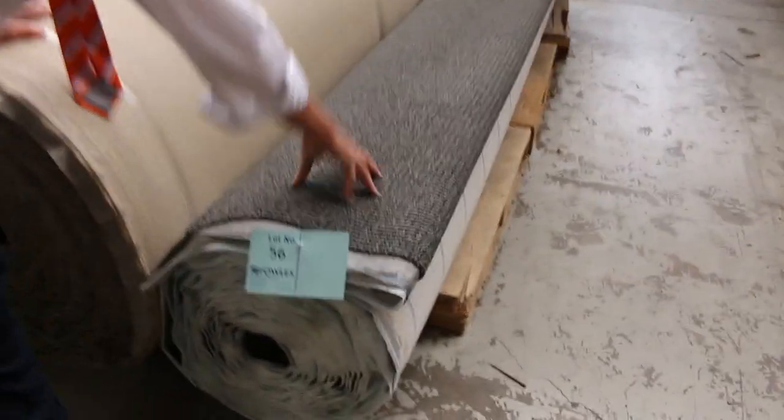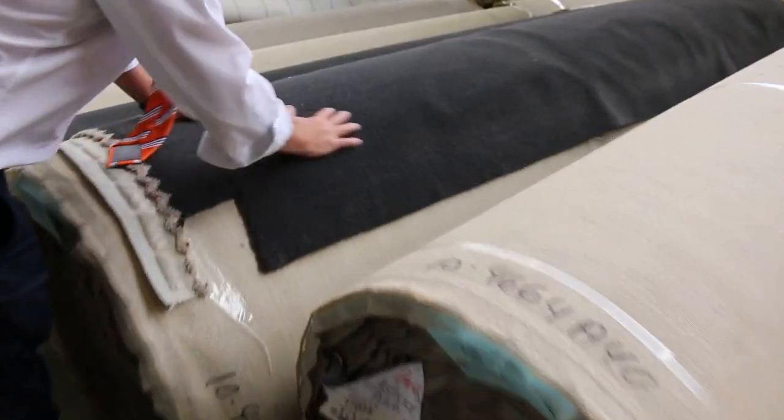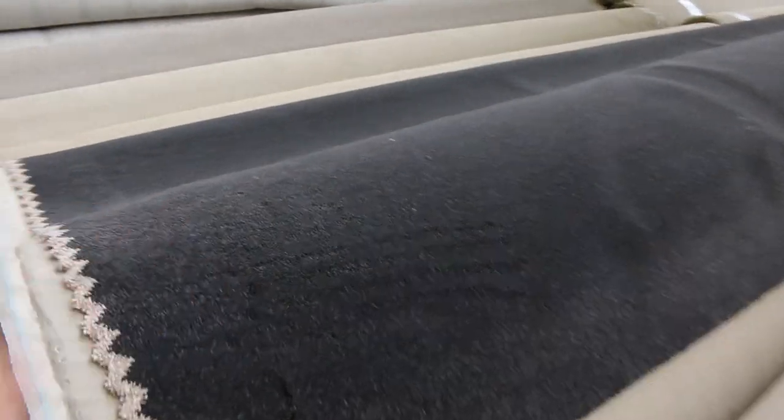Back into these rolls again now — a nice little nylon loop pile there, the dark grey. Lot numbers 57, 58, 59 and 60 are all this really nice dark charcoal twist pile.